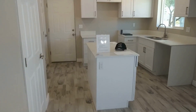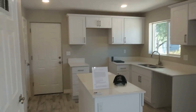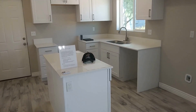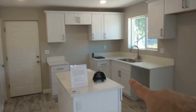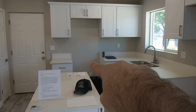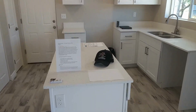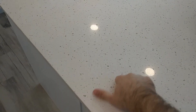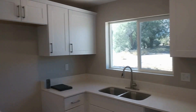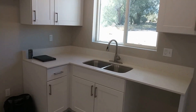And over here is going to be the kitchen. The seller will provide a dishwasher, an overhead microwave, and a gas stove range over there. These are definitely newer countertops, solid, and new cabinetry. Double deep sink there.